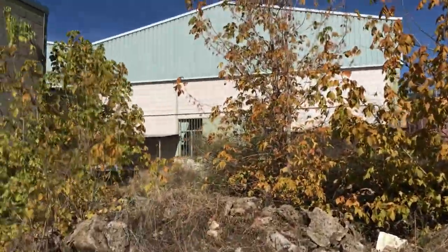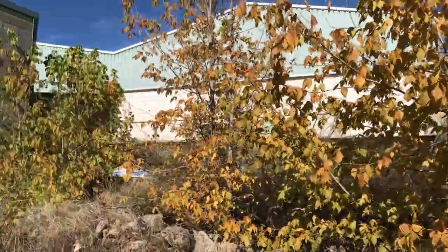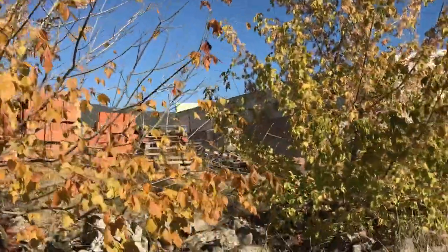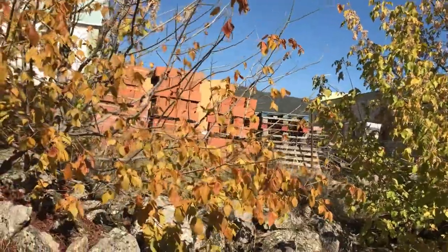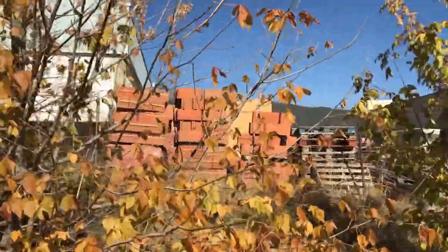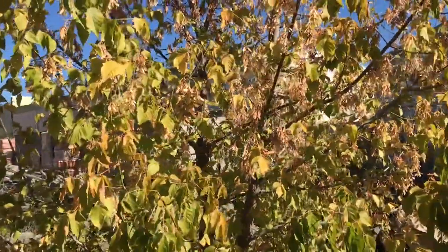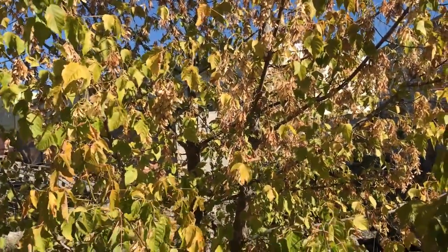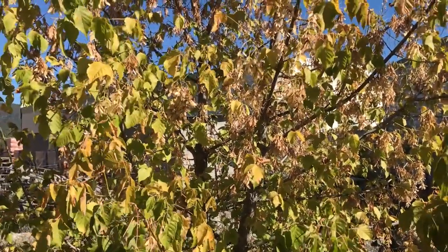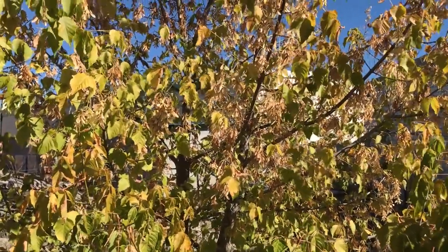I wanted to show also another very interesting species, type of tree for me, which is Acer Negundo. Acer Negundo is the scientific name. They grow very well. They escape from gardening and the seeds sprout really well. Here we have these trees — no one planted these trees, they were born here by seed. And this one, we can see it full of seeds. Now we are at the end of October in the northern hemisphere, beginning of autumn, and this tree is full of seeds.